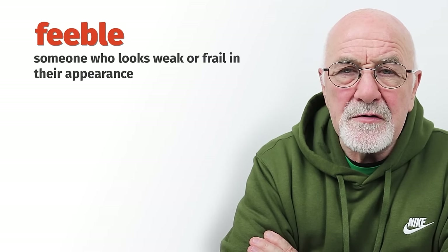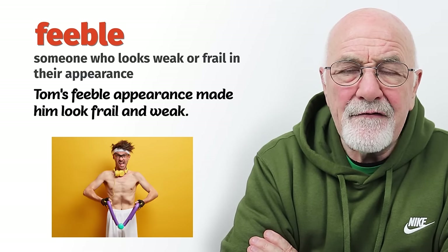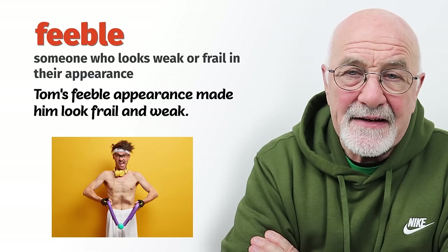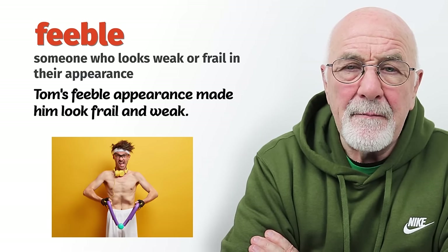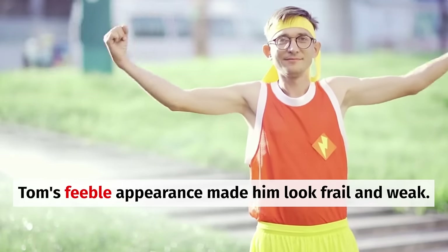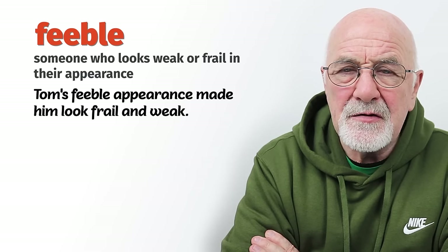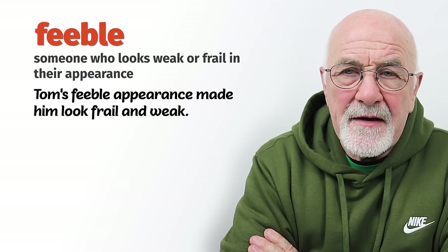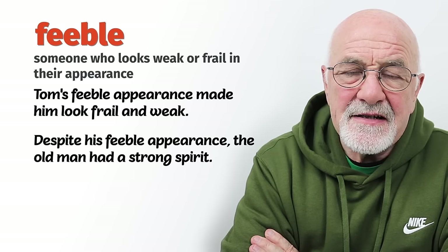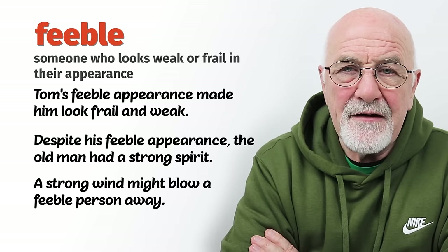Feeble is a word we use to describe somebody who's quite weak. A feeble body — or sometimes a feeble mind — but if we're talking specifically about somebody's body, feeble is somebody who's undernourished or old with not many muscles, who hasn't kept themselves fit. As they've got older, their body has deteriorated and they are not so strong. We might say a good wind would blow them away. So, somebody feeble.